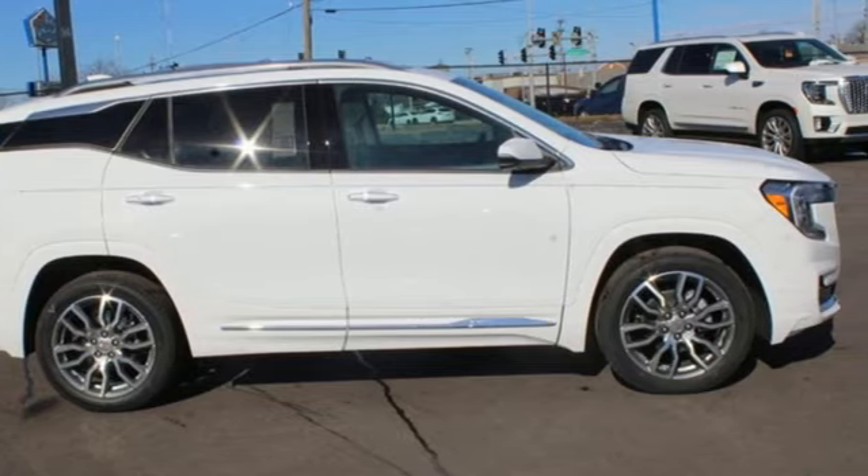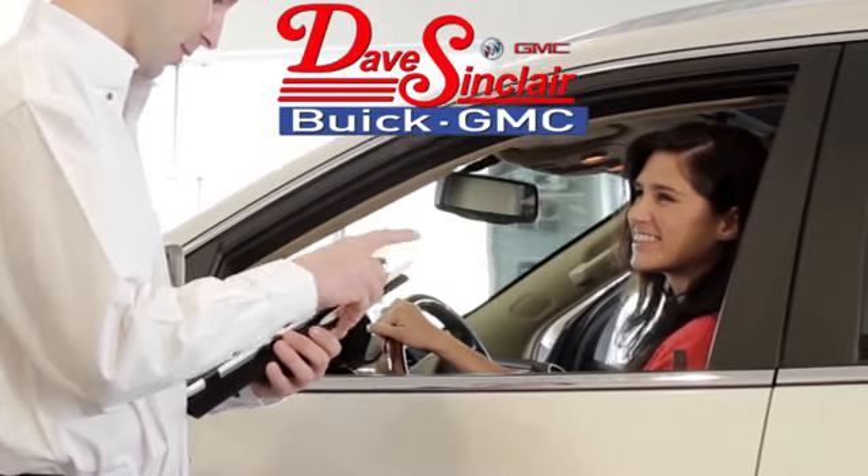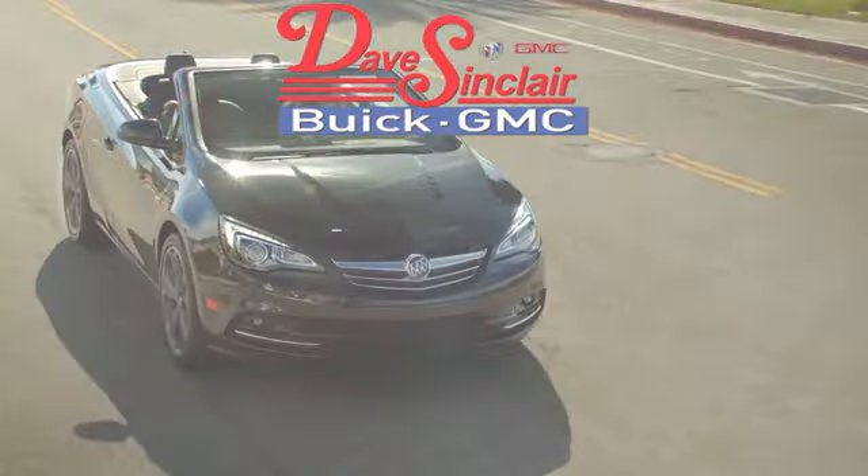Take it for a test drive today at Dave Sinclair Buick GMC — our customer service speaks for itself. Visit today.